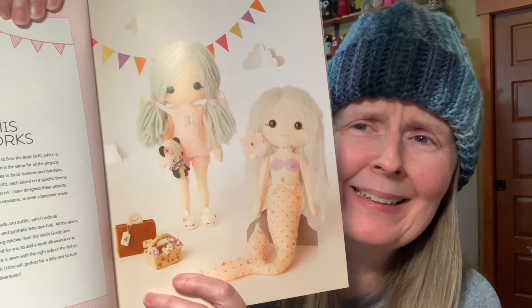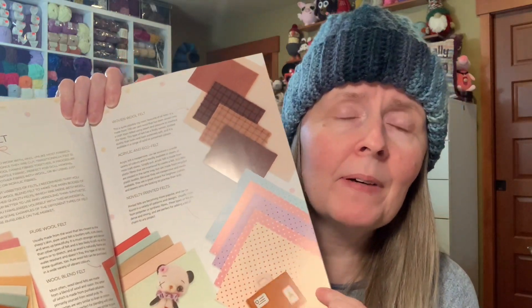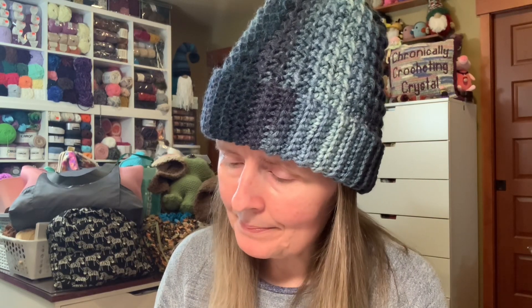I am going to be making some felt dolls. I am in love with this book — chomping at the bit to make something. Look, you get to use yarn for their hair! Look at the mermaid! Hopefully this isn't a pipe dream, but even this designer sells felt from her website, though I think I found it a little cheaper. I at least have to make one in my lifetime. I don't have any felt yet, so that'll be later.